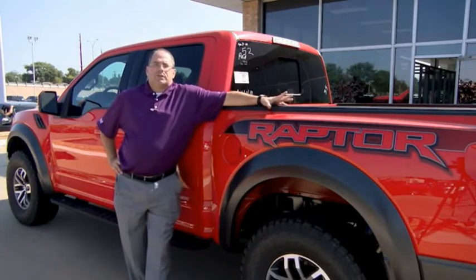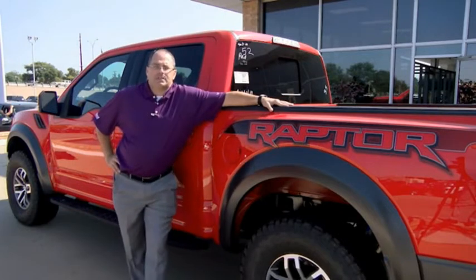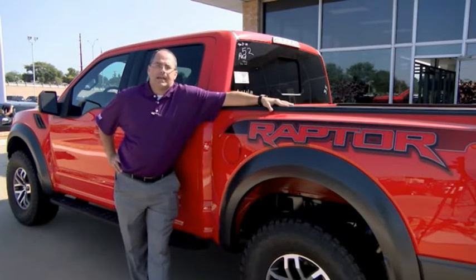Hey guys, Jace Foster here, Pollard Friendly Ford. I want to thank you for taking the time today to check out this video. If you have any questions, give us a call or come and see us — South Loop 289 in Lubbock.